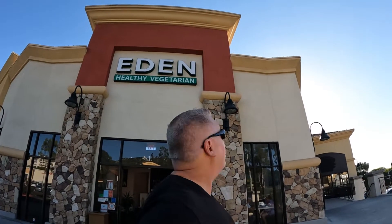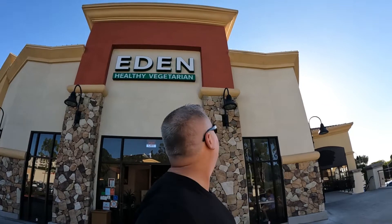Hey, welcome back. San Juan La Union vlog. I am waiting for my son for his lunch break. I am here at Eden — Healthy Vegetarian. But they have vegan options too.